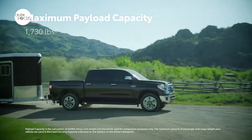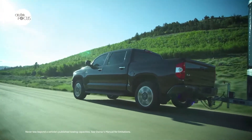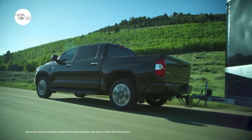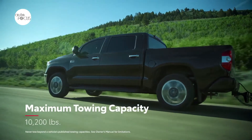The Tundra offers a maximum certified towing capacity of up to 10,200 pounds, SAE J2807, with a one-piece towing receiver integrated into the frame using 12 high-strength bolts. All Tundra models come standard with a backup camera viewed from the Toyota Audio Display Screen.